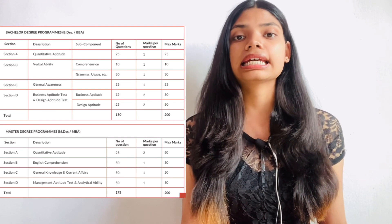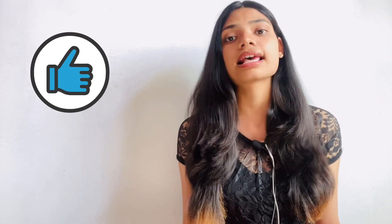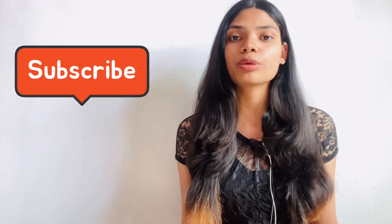If you want to know more details about FDDI — how to prepare for the exam, the exam pattern, syllabus, seat availability, and fees — you can comment below. I'll be making another video on FDDI very soon. Hope all you fashion aspirants liked this video. Please like and share it with your friends, subscribe to my channel, and follow me on Instagram and Facebook too. Thank you for watching.